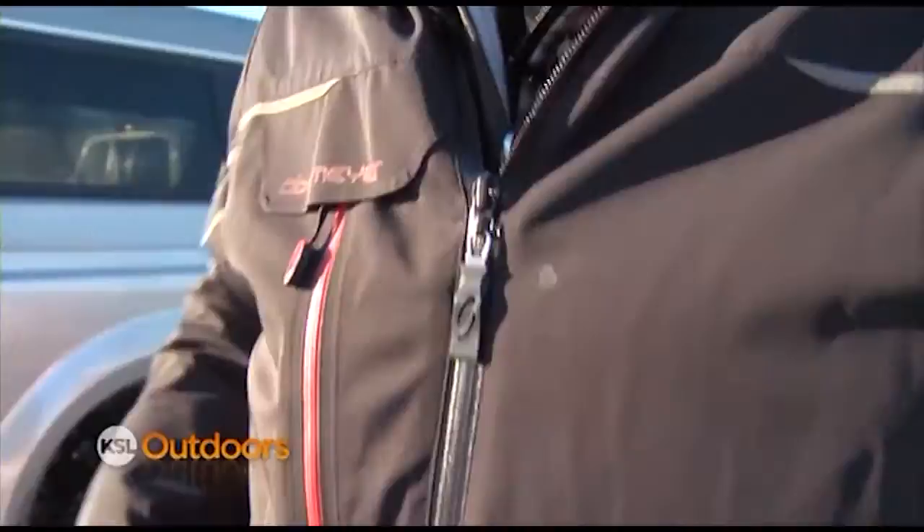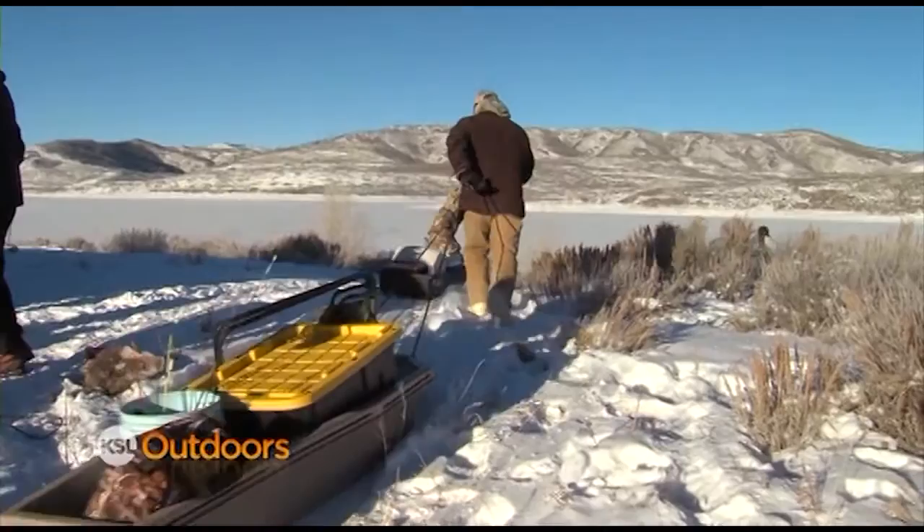Minus three degrees — it's cold. This is my first trip for the year on the ice. Hopefully we'll get some of those big tigers. I'm excited.